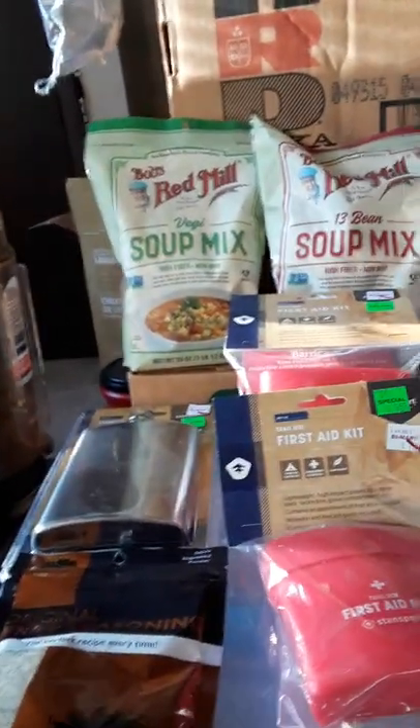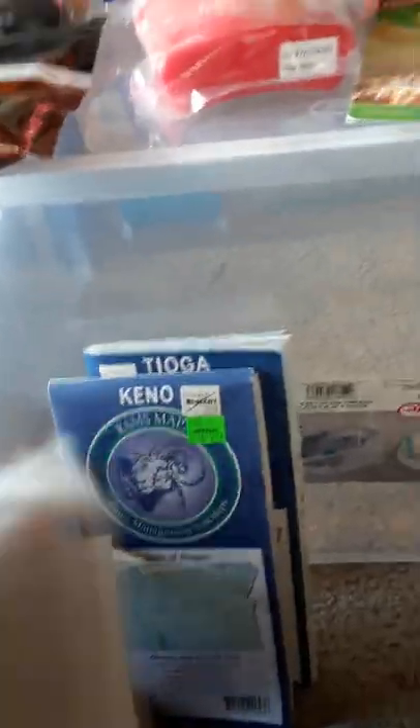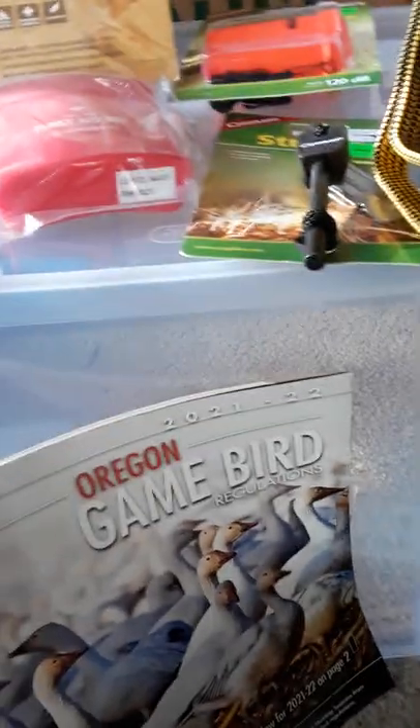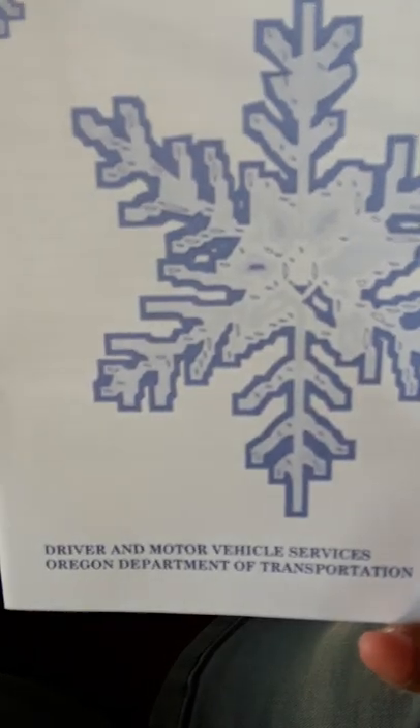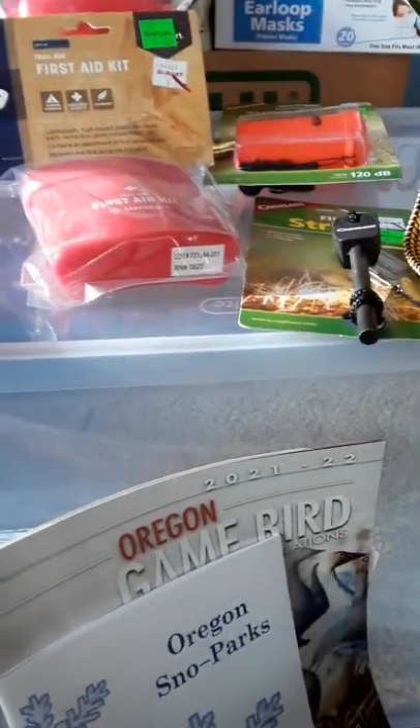I also managed to get the new Oregon game bird book. They have a hunting section where you can get fishing licenses and so on, and they always have these books here, which I love being able to reference — and those were free. I also got something about snow parks. There's a lot of good information put out by Oregon with certain things — I'd never seen this. It's going into more of my paper information, in case stuff hits the fan.